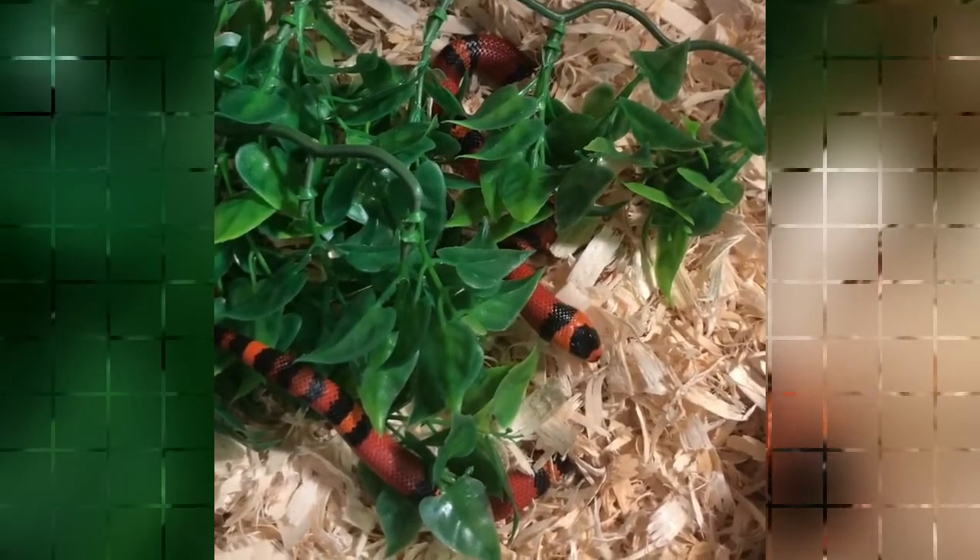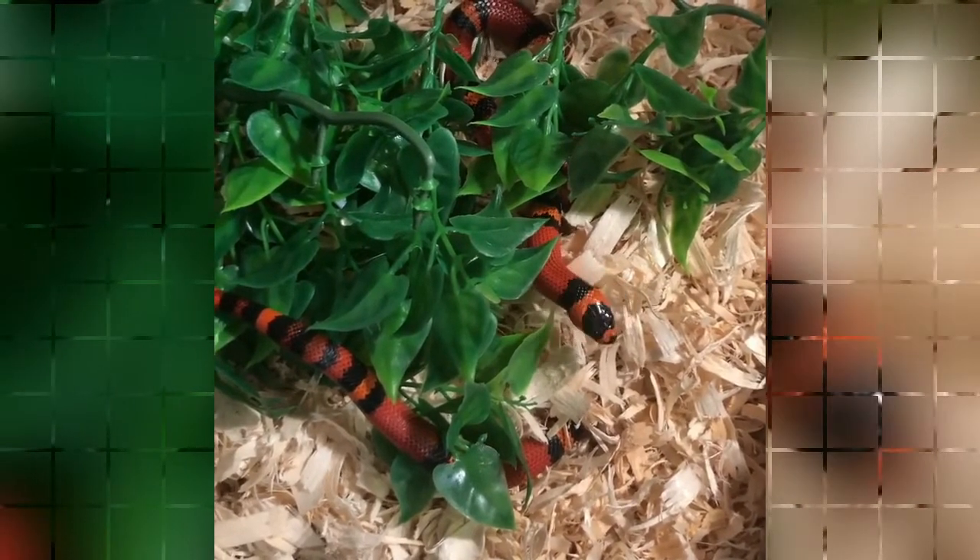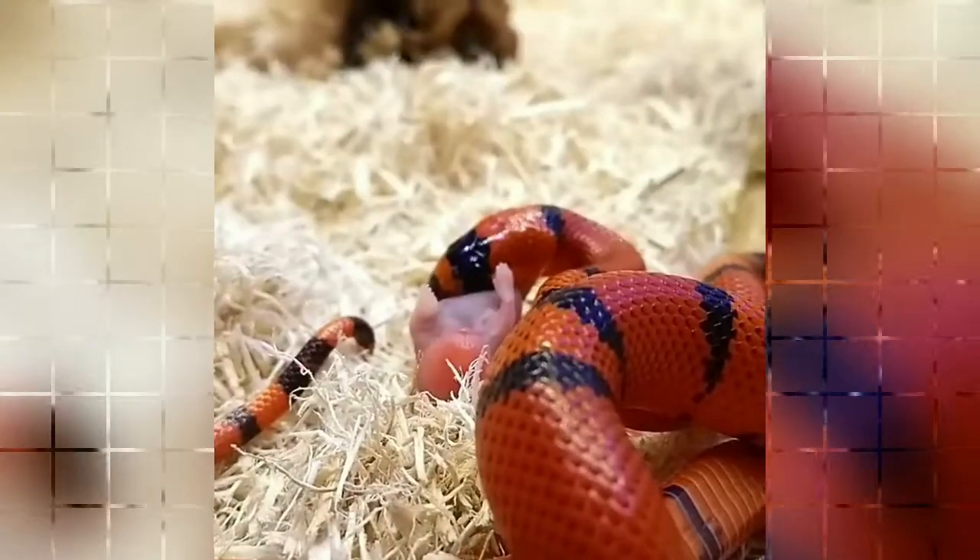Larger adults can grow in excess of 4 feet, with very large specimens even exceeding 6 feet in length. Availability: The tangerine Honduran milk snake and many color variations of milk snake are generally available as pets due to successful captive breeding.